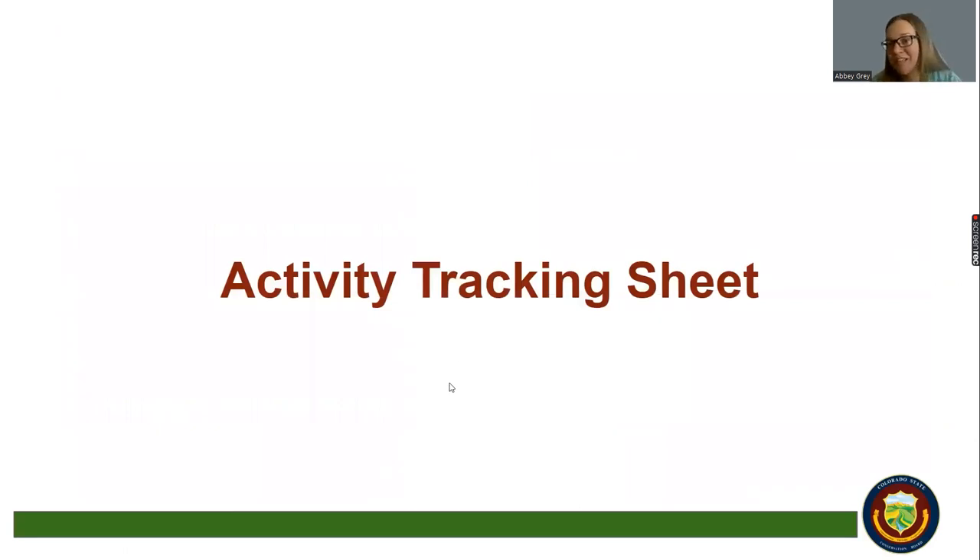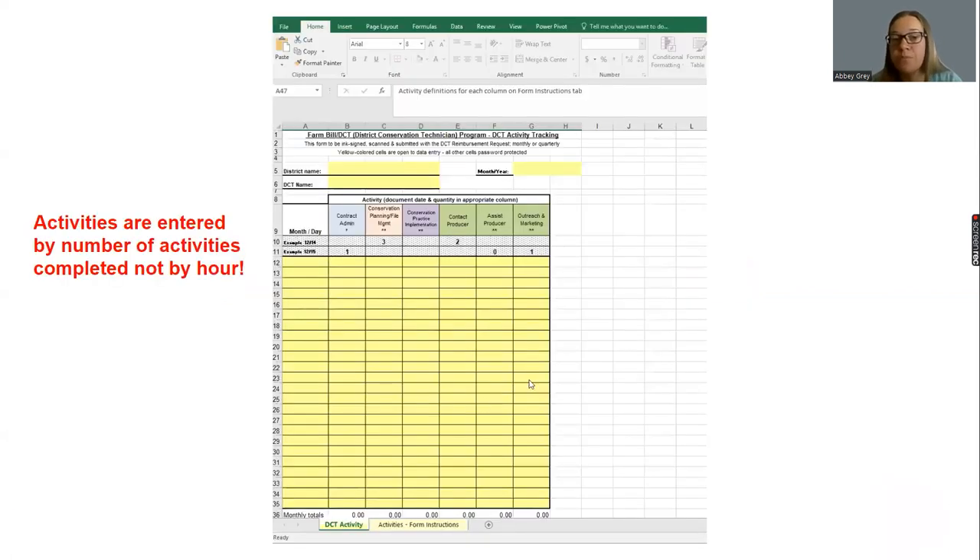Outside of meeting your match requirement, we also require that each reimbursement request is accompanied by an activity tracking sheet. The activity tracking sheet monitors what NRCS-related activities your DCT has done throughout the month. The sheets can be a little cumbersome and they do have to be signed off by NRCS, but they're very important — CSCB uses those numbers to justify the work being done by DCTs and show the worth of that agreement within Colorado. Your reimbursement will be rejected if you haven't included an activity tracking sheet.